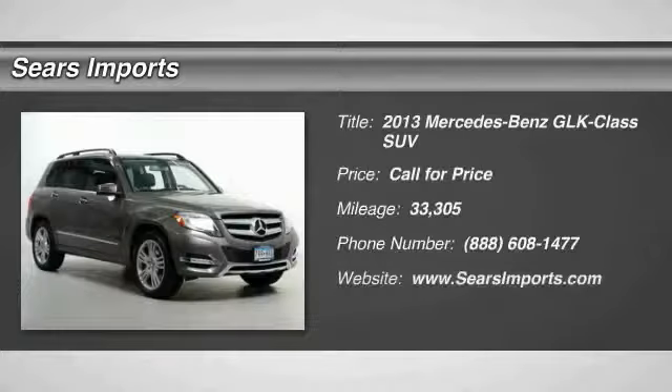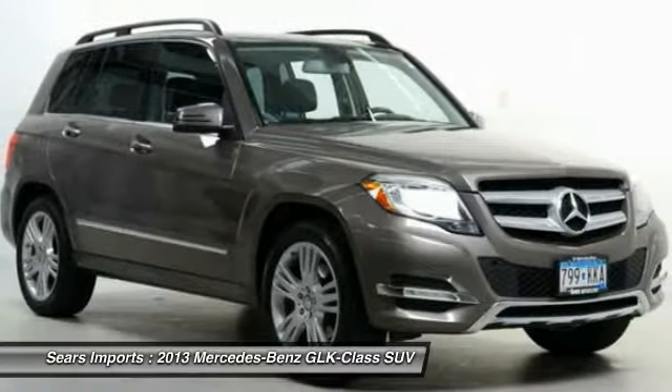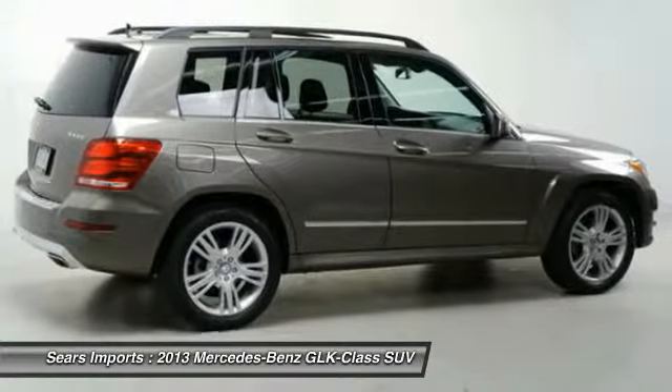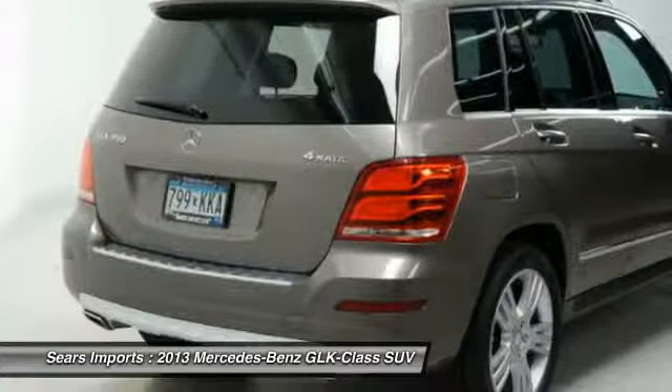Stop by and take a look at the 2013 GLK class. Based on the C-Class, the GLK joins the small upscale SUV class. Its smooth 268 horsepower 3.5 liter V6 delivers quick acceleration.